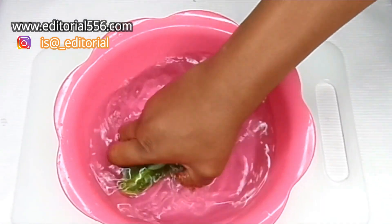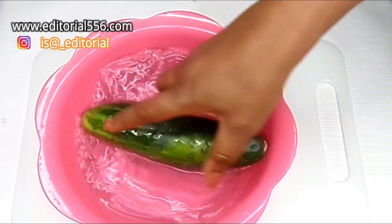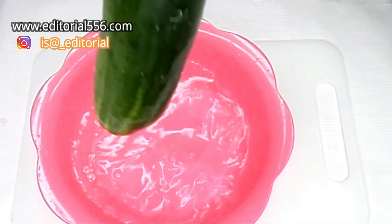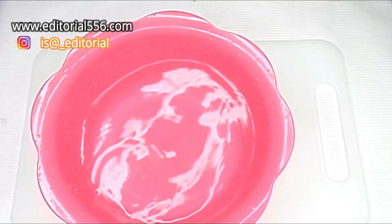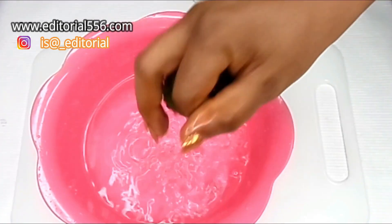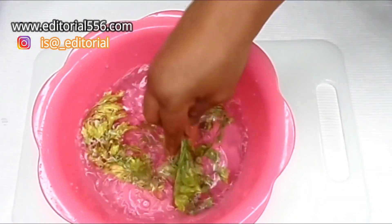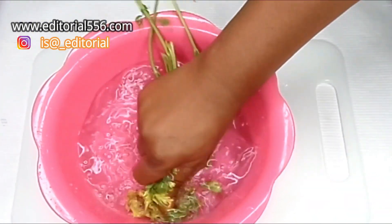Alright, so I'm going to be sanitizing this by washing the cucumber. Also washing the lemon. I'm rinsing out the dust and sand from the parsley.